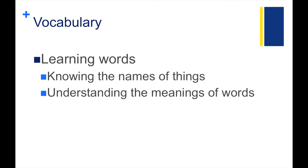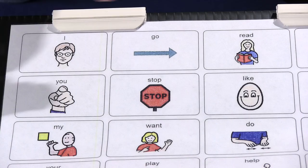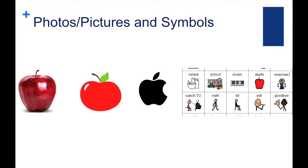Learning vocabulary includes knowing the names of things and understanding the meanings of words. Try finding pictures of the words in a story that you might want the child to focus on or learn. Real photos can be used, or you could find and print pictures and symbols from Google Images, clip art, or even use Boardmaker software. You can fasten these pictures and symbols directly to a book the child is reading, or have the photos, pictures, and symbols on a communication board nearby. Consider using Velcro to attach the pictures so that the child can pick it up and hand it to you if they choose.